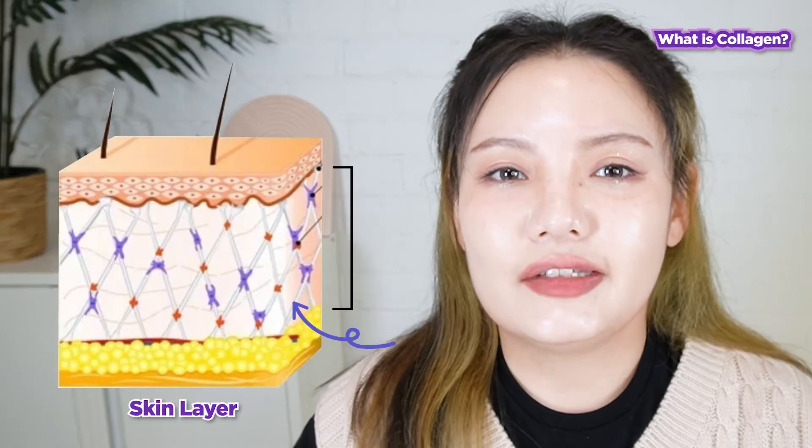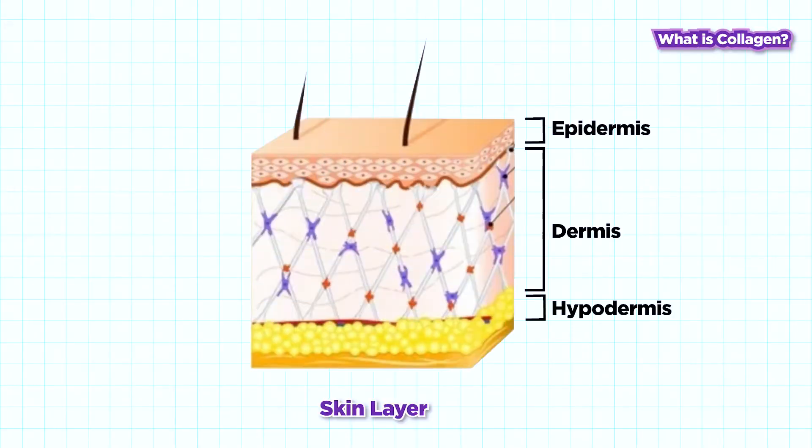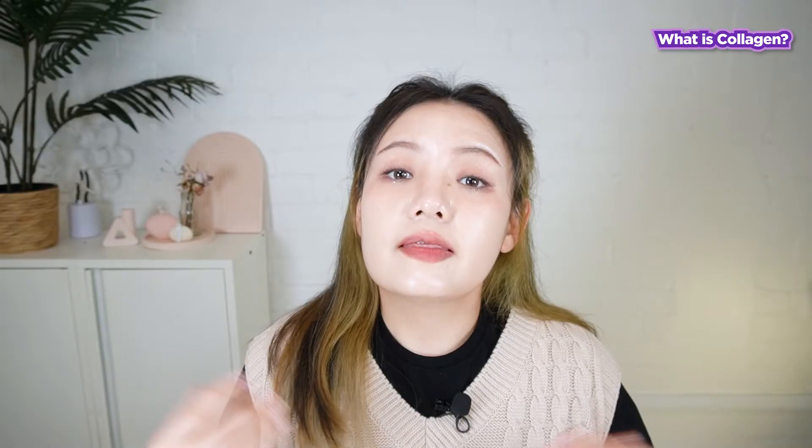Collagen is found in the second layer of our skin called the dermis. This is where it works to synthesize collagen to hold the structure of the skin together while replacing and restoring new skin cells. This means with collagen, our skin looks more youthful and glowy.